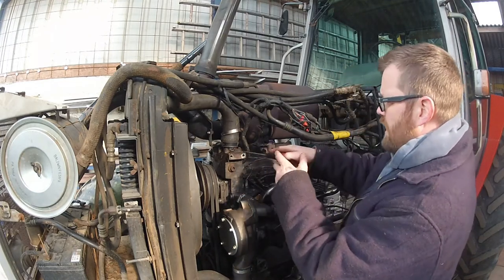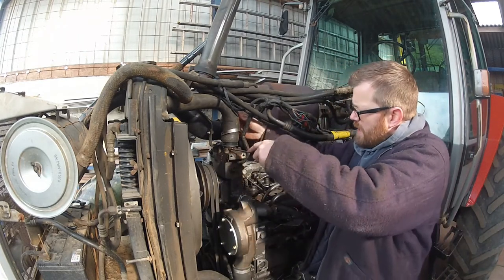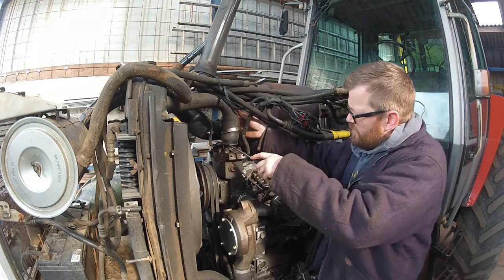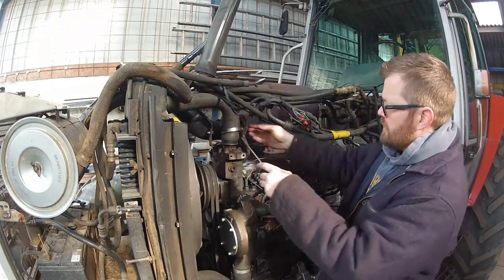I've not put any antifreeze in here yet because I suspected that we might have a few issues along these lines, so we'll see.